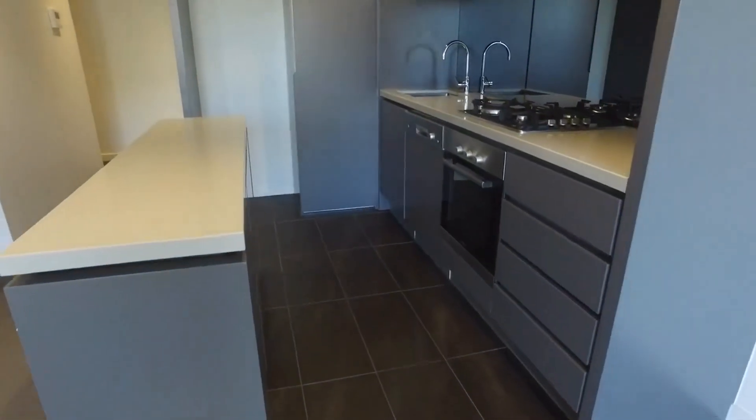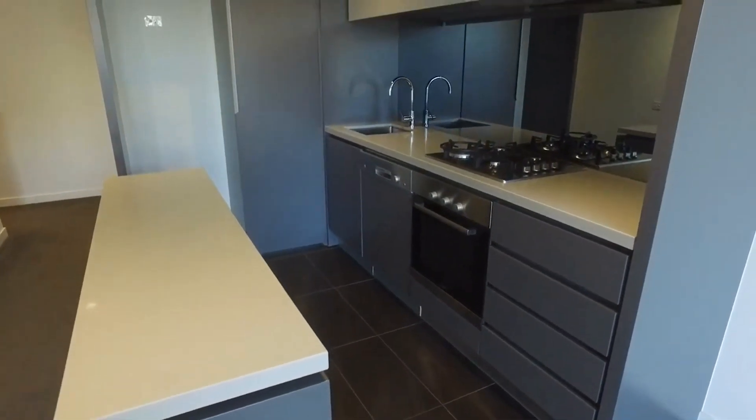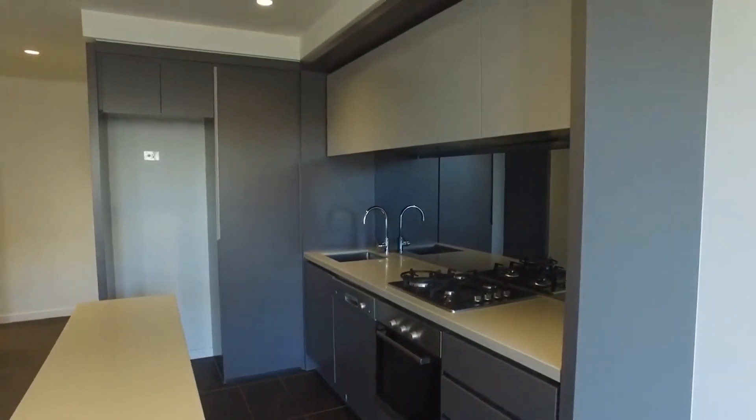The well-appointed kitchen has an island bench, stainless steel appliances, dishwasher, gas cooktop, and plenty of cupboard space.